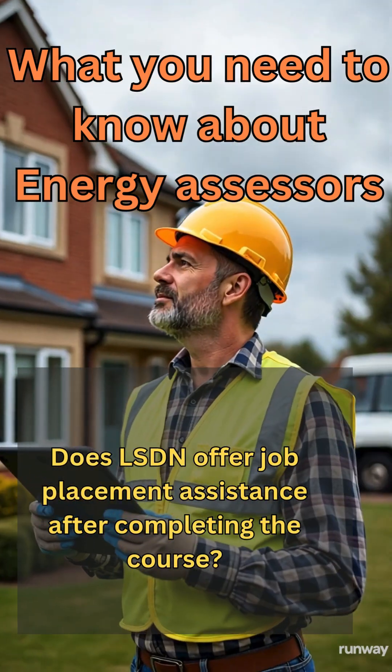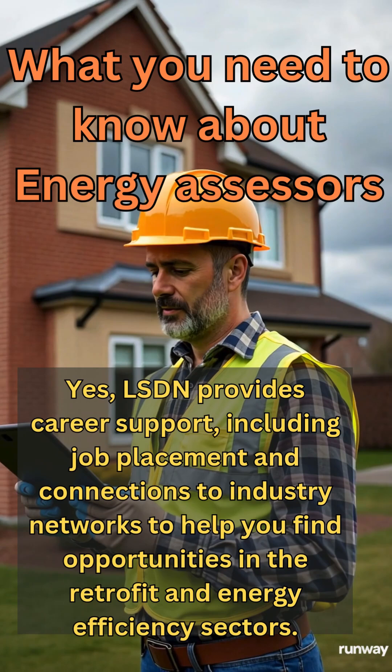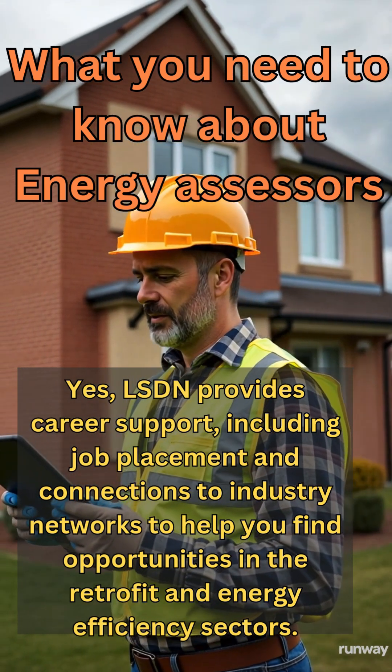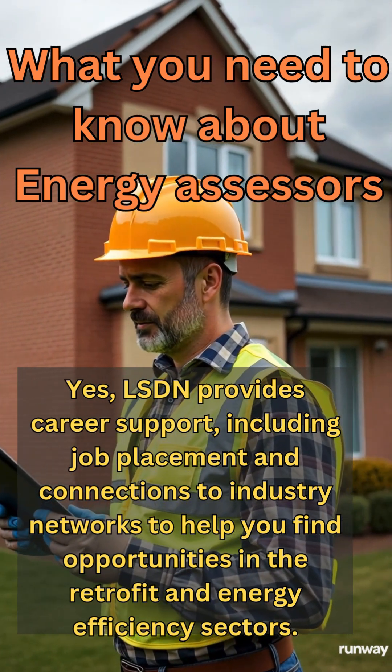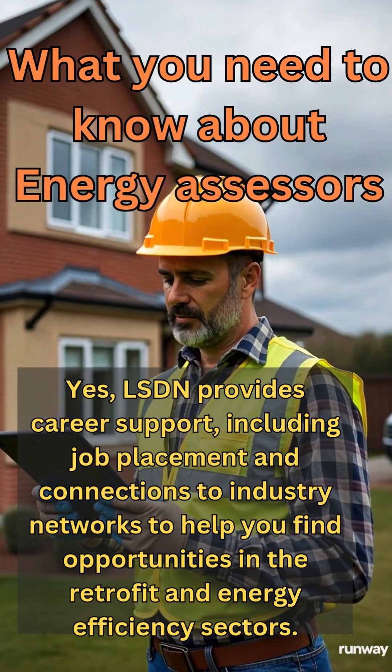Does LSDN offer job placement assistance after completing the course? Yes, LSDN provides career support, including job placement and connections to industry networks, to help you find opportunities in the Retrofit Energy Efficient sectors.